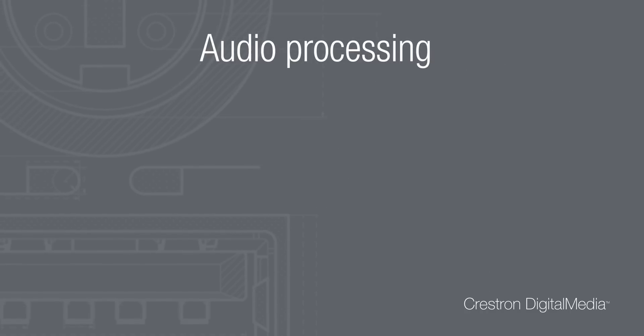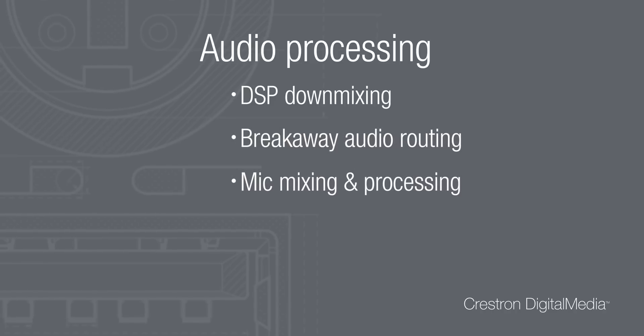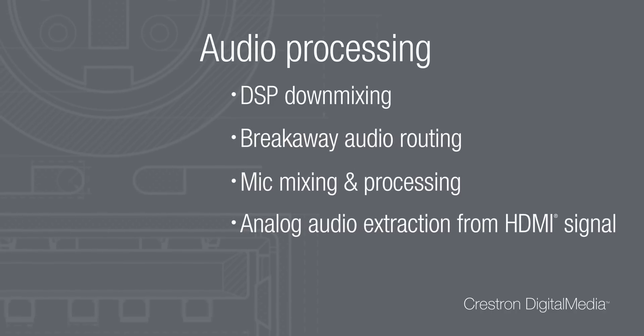DM also adds audio processing including DSP down mixing, breakaway audio routing, mic mixing and processing, and analog audio extraction from the HDMI signal.